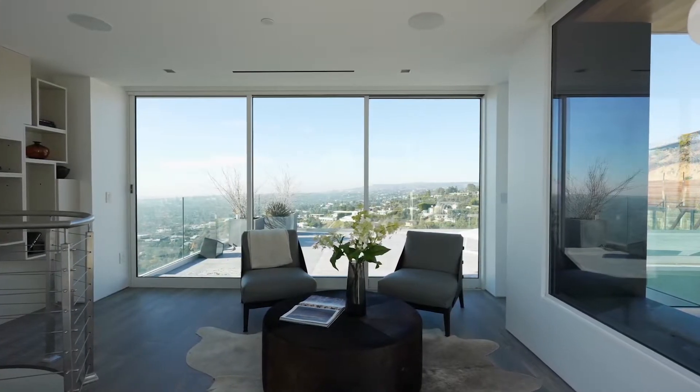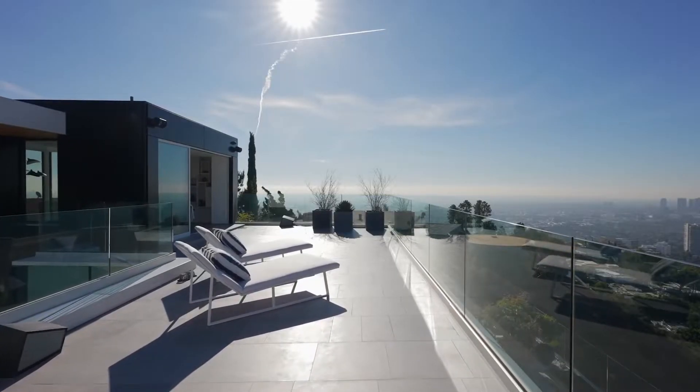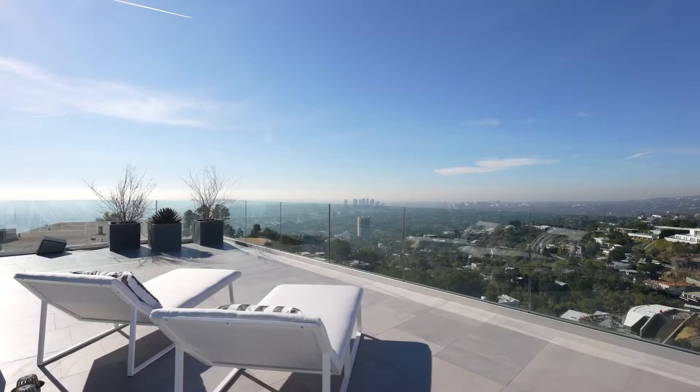This area would be perfect for an office. It also features access outside to a large rooftop terrace where it would be great to have small gatherings.